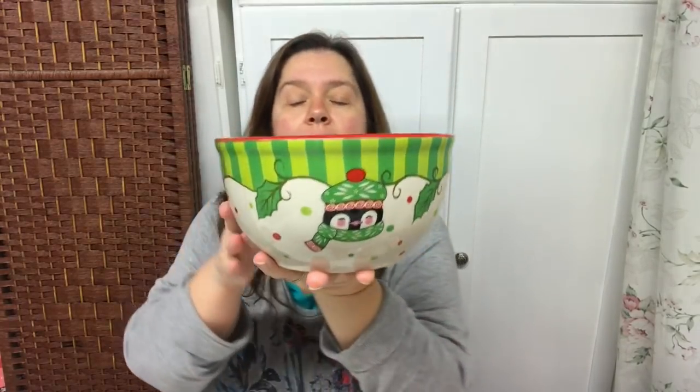Let's get started. The first thing I want to show you is these beautiful bowls from Dollarama. I had seen several people haul these and I had not seen them yet, but I did find them yesterday. I was very pleased, and I believe this is the largest one that everybody's been hauling.